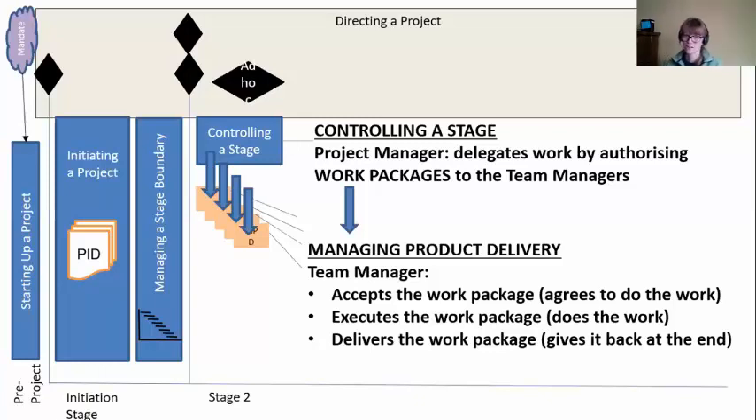Team managers are in a process called Managing Product Delivery. Remember, these team managers are our specialists. We're going to ask them to do some specialist work for us. They have to agree to do this work — we call that 'accept a work package.' Once they've agreed, they have to do it — we call that 'execute a work package.' And when they're done with all this work, it's not theirs to keep — they have to give it back to the project. We call this 'deliver the work package.' Especially with external suppliers: I paid you to create these products, those products are mine.